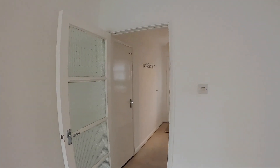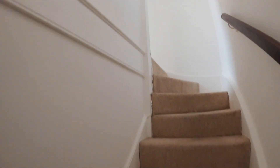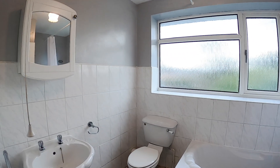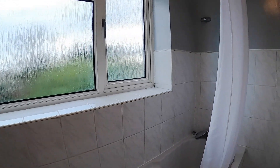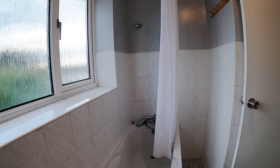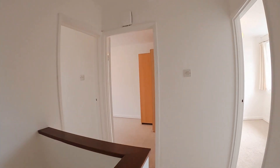Back in from the garden and we'll go upstairs. There's a built-in storage cupboard at the top of the stairs. And the bathroom — just a neutral white suite with a shower off the taps.